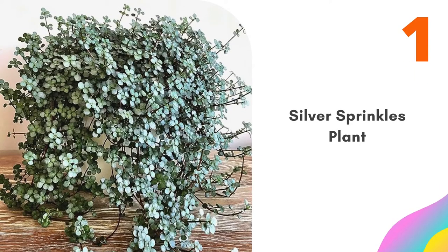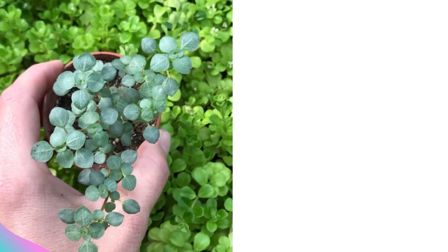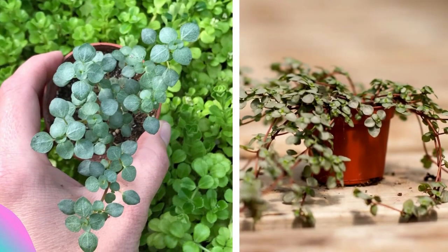Number one: Silver Sprinkles Plant. Allow the top inch of soil to dry before watering, and protect it from hot afternoon sun. It forms a low, tangled ground cover, setting down roots along the stems.